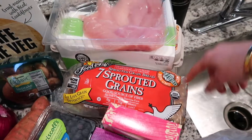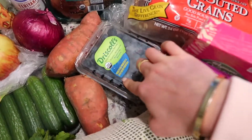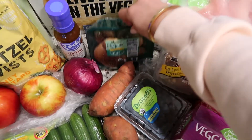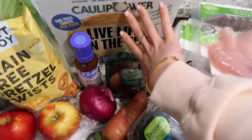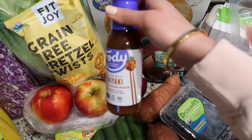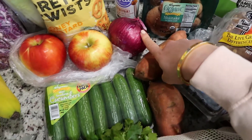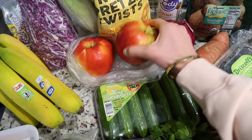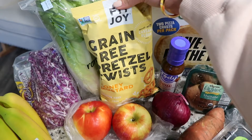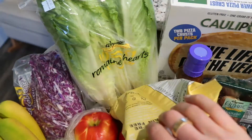My favorite sprouted grain Ezekiel toast — this is a seven grain, such a good source of fiber. Then I got some organic chicken, large brown organic eggs. Moving over here: organic blueberries, sweet potatoes, organic shiitake mushrooms, cauliflower pizza crusts for nights I don't feel like cooking. This is my favorite natural teriyaki sauce — really clean ingredients — I like doing that for lettuce wraps with coconut aminos. A red onion, loving roasting those, some cucumbers for salads, and honey crisp apples.